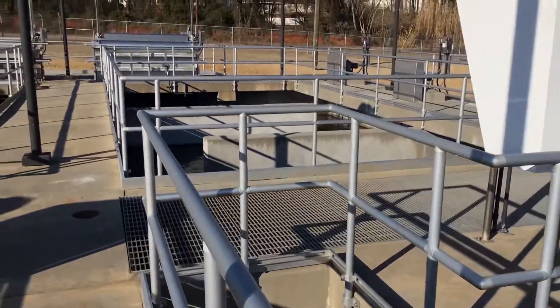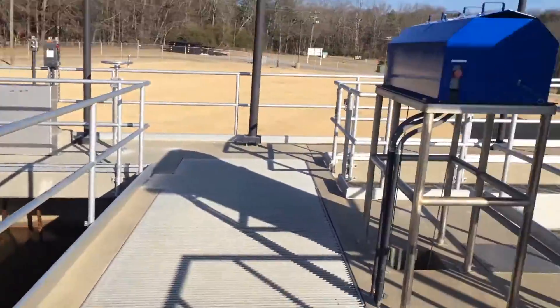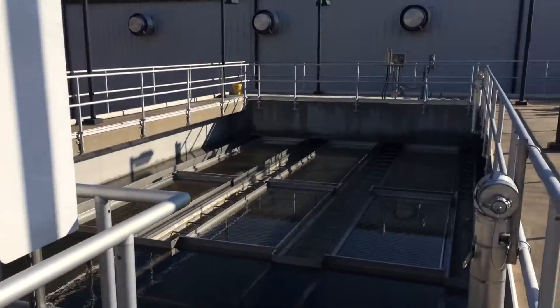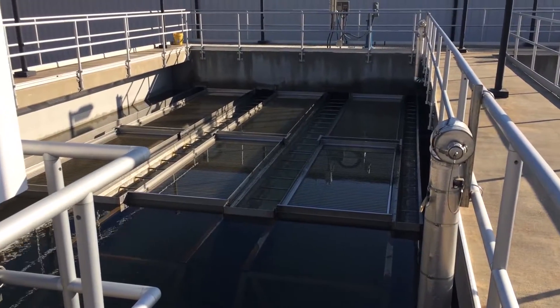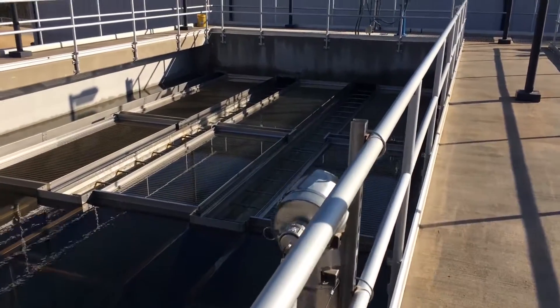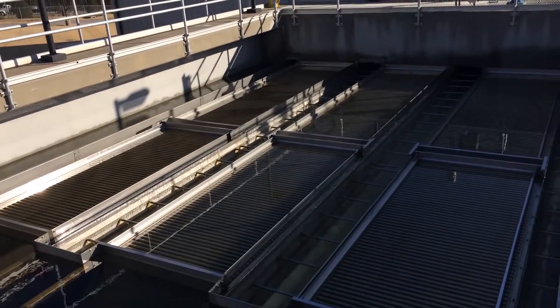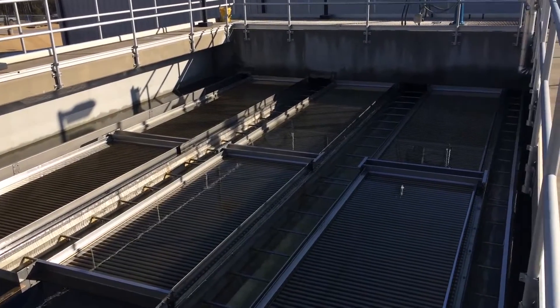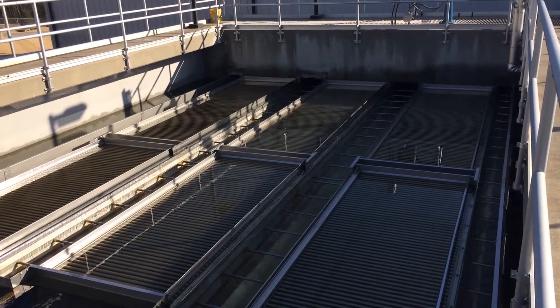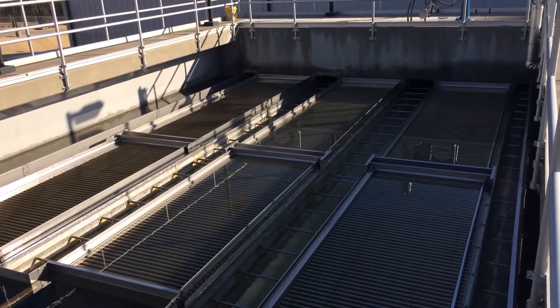The operator just took two samples out of the system. He took two samples out of the effluent troughs of both plate settlers. Both were within basically the percent error of the instrument. So both systems are producing virtually equivalent NTU.